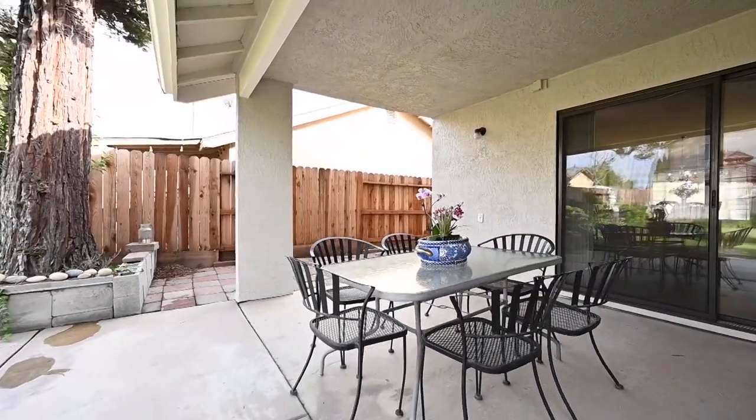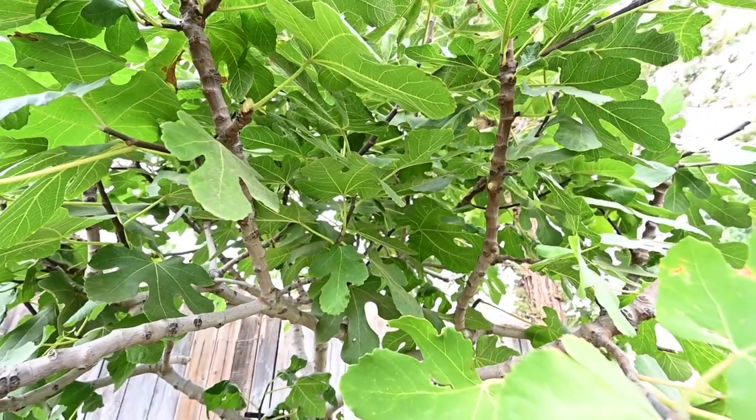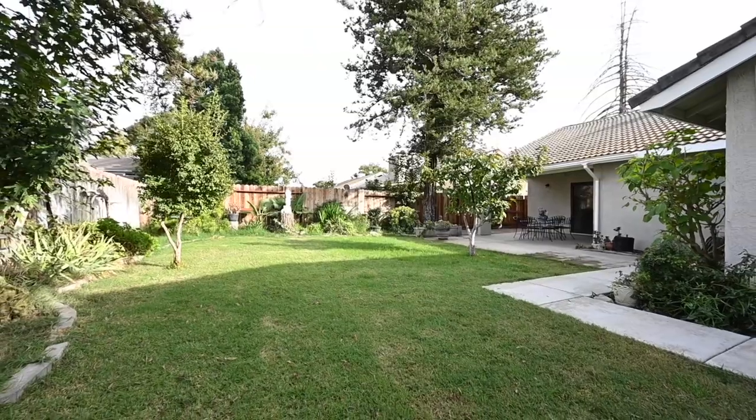The covered patio is well appreciated to enjoy your outdoor oasis all year round. The vegetation and mature trees are well maintained.